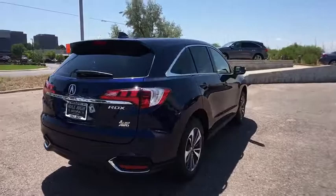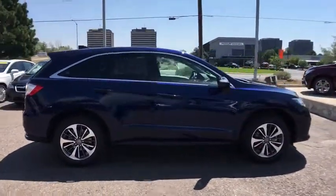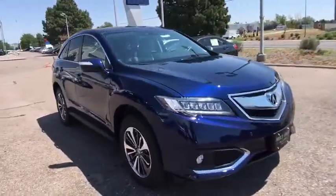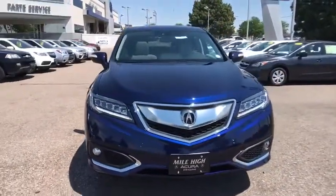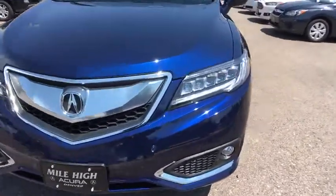Remote engine start, power passenger seat, lane departure warning, stability control, power liftgate, traction control, navigation system, keyless entry, backup camera, all-wheel drive, steering wheel audio controls, anti-lock braking system, Bluetooth.